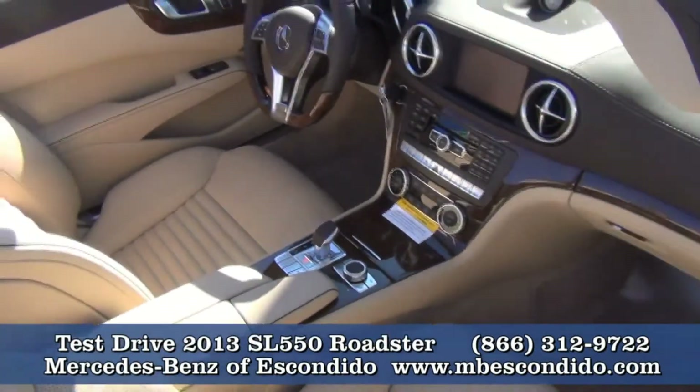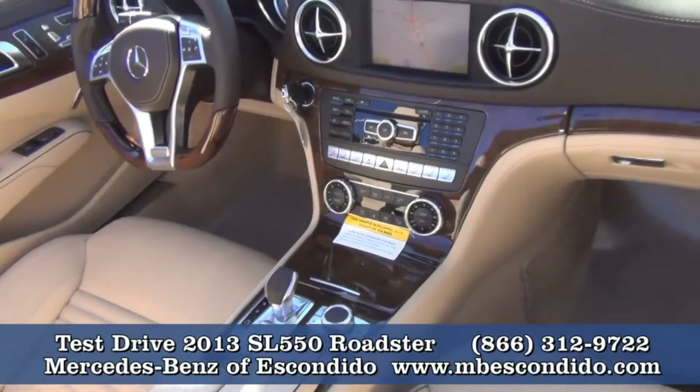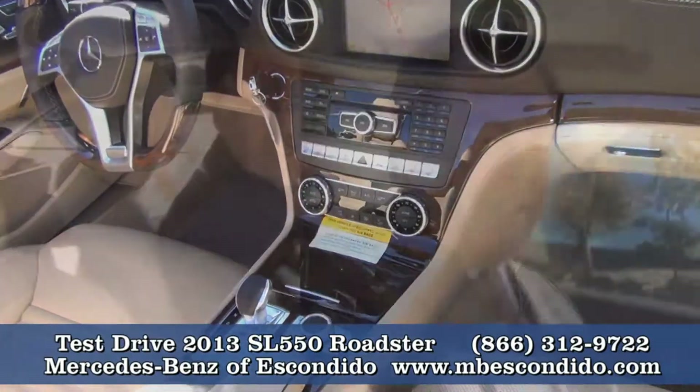Let's talk about the center console. We have a few options on this car. You're going to see those chrome buttons down there with the heated seats. We have air-conditioned seats.